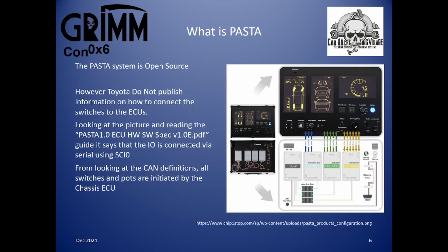PASTA is open source. Within that GitHub repository there is the firmware for the ECUs, the hardware and software spec, schematics for the ECU, and some CAN definition files. One thing they do not publish is any great detail on how the top half of the case connects to the bottom half. We can see there are three screens for powertrain, body and chassis going to the three ECUs. The hardware/software spec document says the IO is connected via serial using SCI 0, which can be confirmed by looking closely at the diagram.